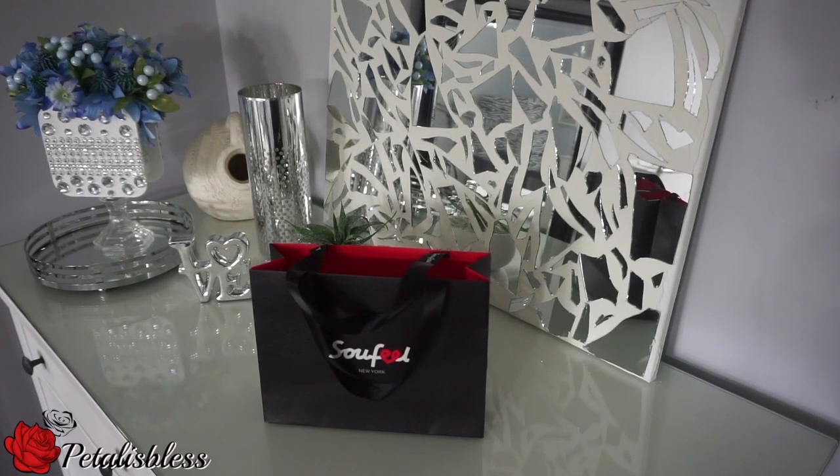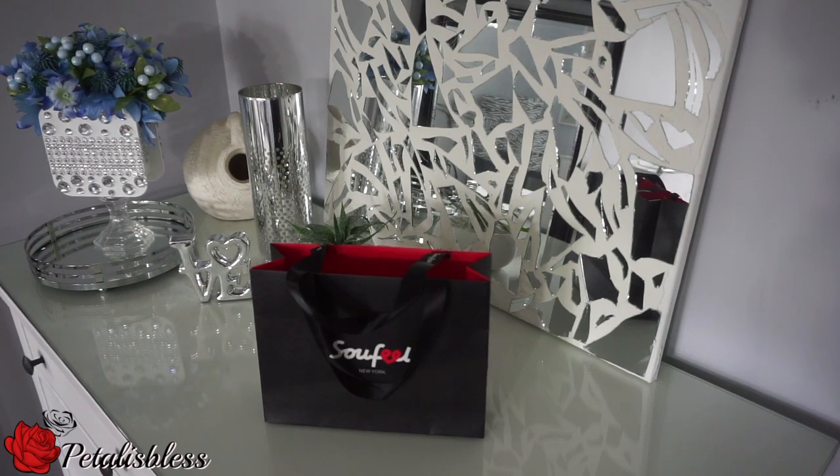Hi everyone, Petal is Blessed here. I'm coming on today to share with you a charm bracelet that I got from So Feel, a jewelry company in New York. They sell charms, nice bracelets, and other stuff like that.